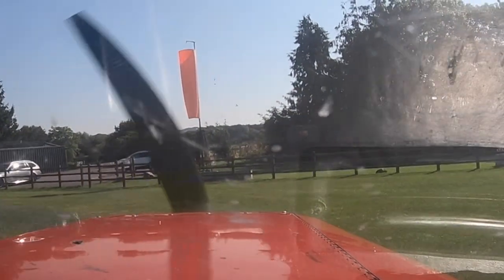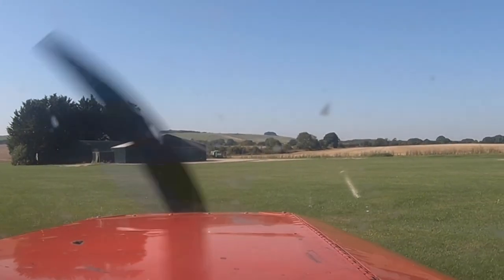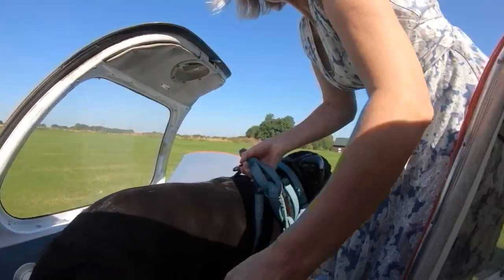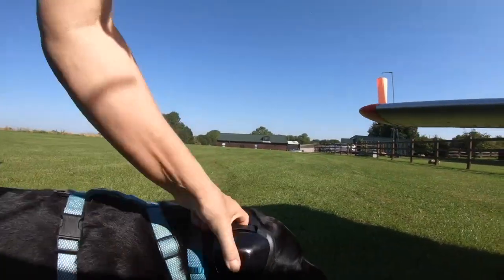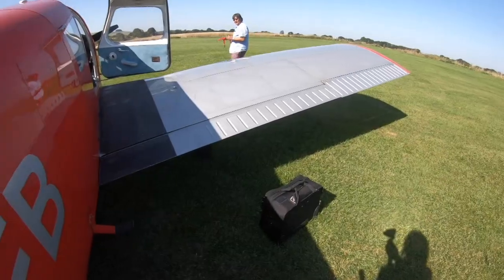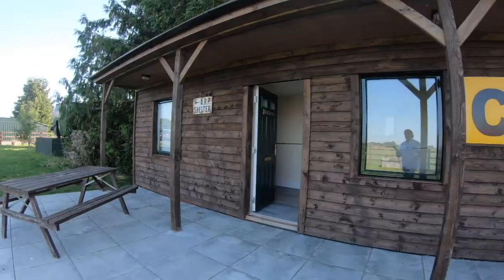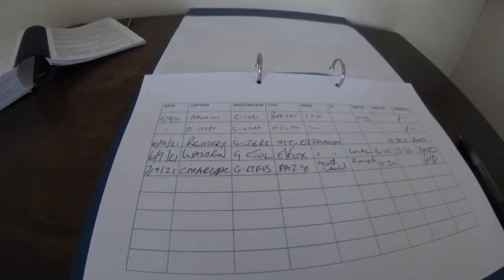The wind is calm. We always put the pitot cover on — if you look at a previous video you'll see why; we've had a bird lay eggs and block our pitot. This is the squadron office and it's a £10 landing fee — you just put £10 in the honesty box.